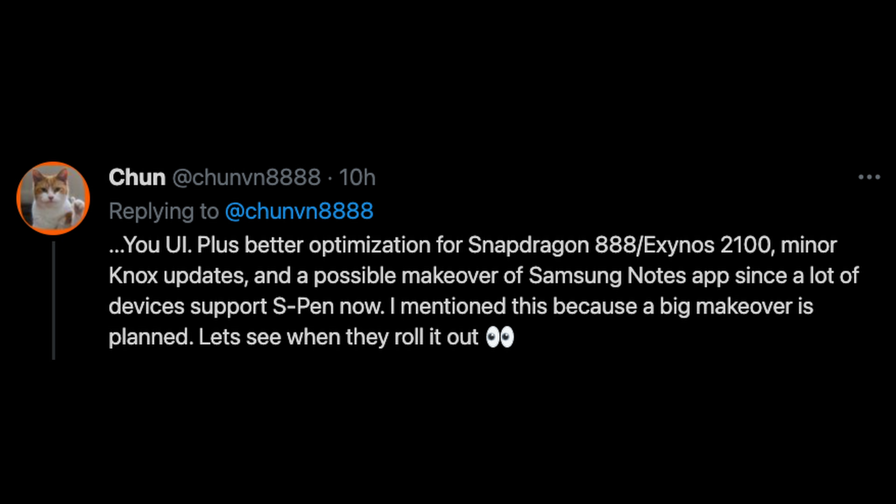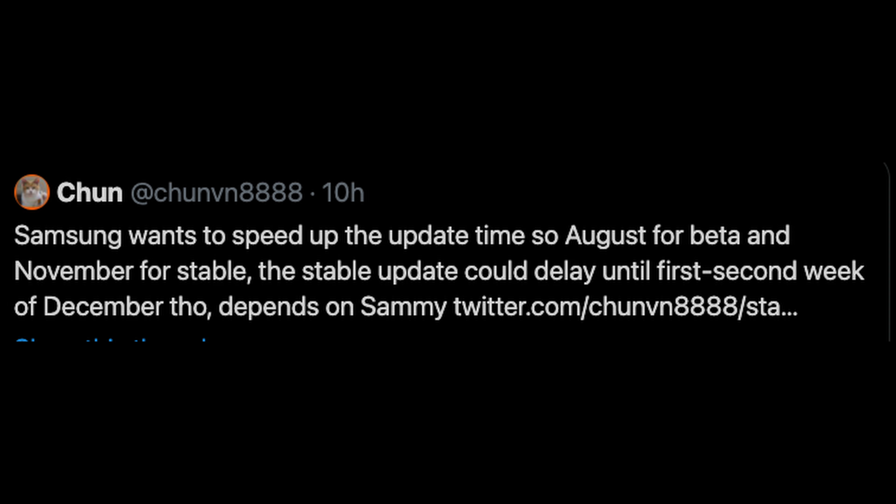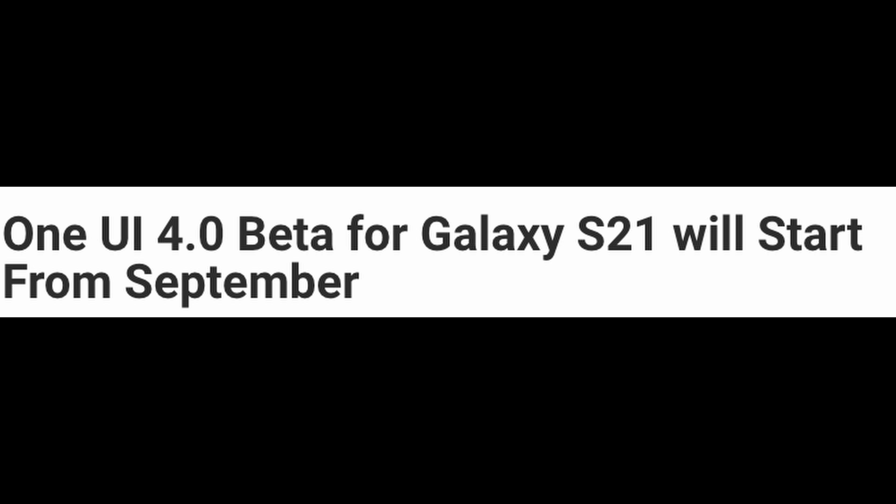He mentioned that a big makeover is planned on the Notes app anyhow. Also, Samsung wants to speed up the update time, so August for beta and November for stable. The stable update could delay until the first or second week of December. There's also another article out of Korea posted on tizenhelp.com saying that the One UI 4.0 beta for the Galaxy S21 will start in September, based on a poster on a Korean site.